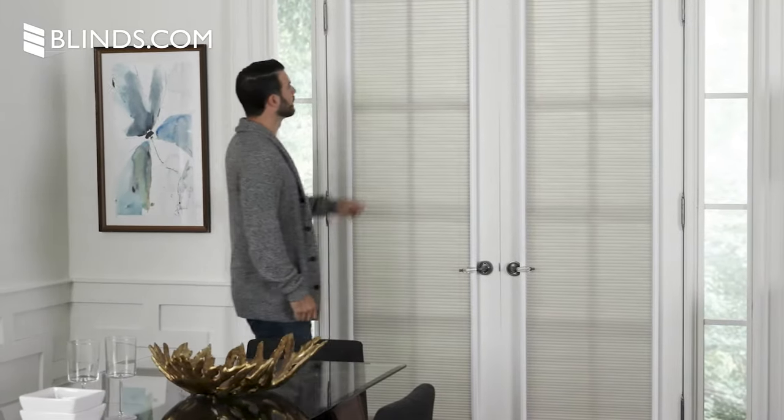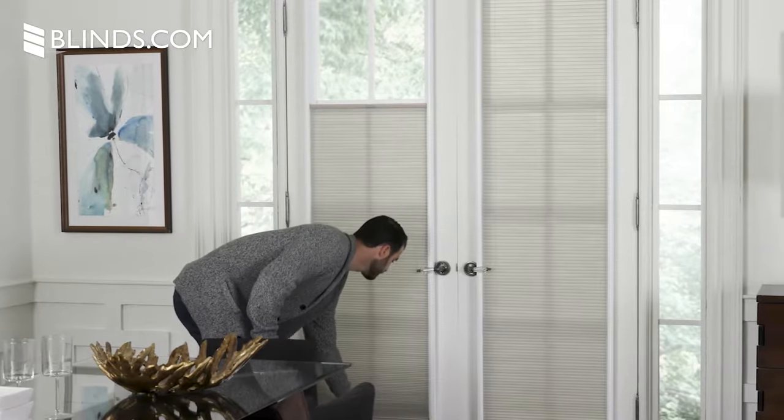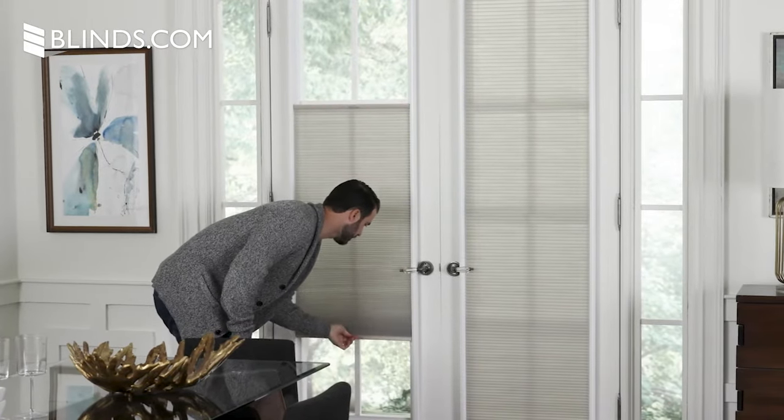If you have gorgeous French doors but need a window covering for privacy, temperature control, light blockage, or simply for design purposes, we can help you out. I'm Sarah with Blinds.com and I'm here to make sure you have everything you need to know before you decide on French door window treatments.